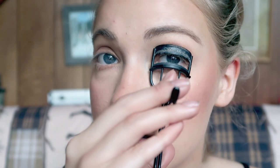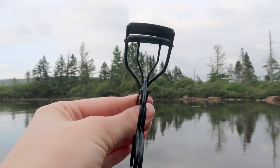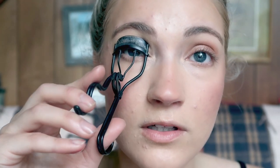Now I'm just going to curl my eyelashes. This is the Plume Eyelash Curler — I really like this one. Look how well that works! I used to always just use the Elf Eyelash Curler, which works totally fine as well, but this one is really nice.